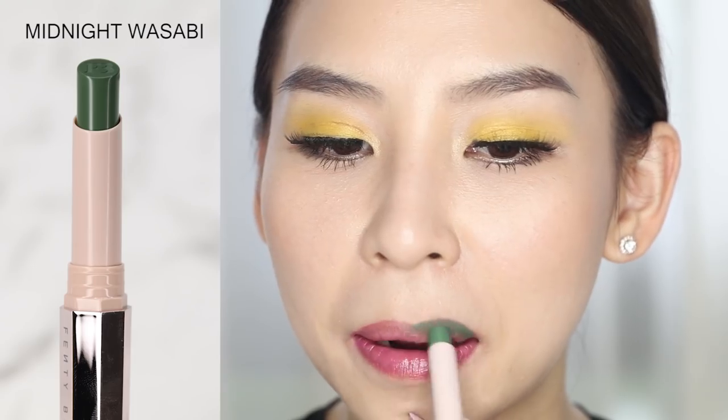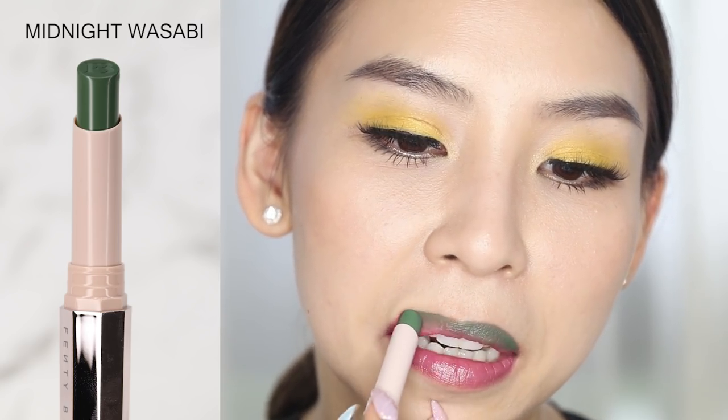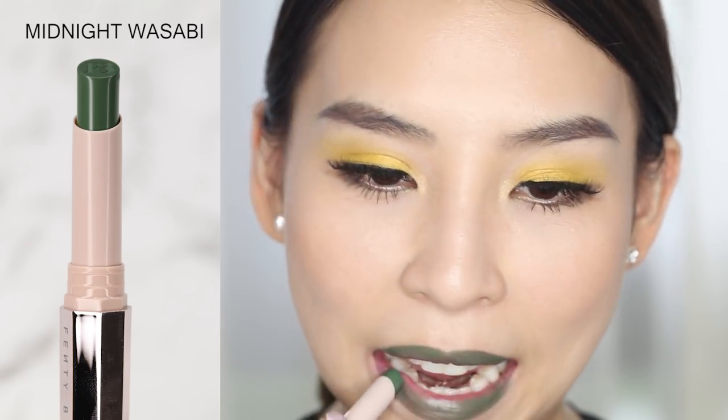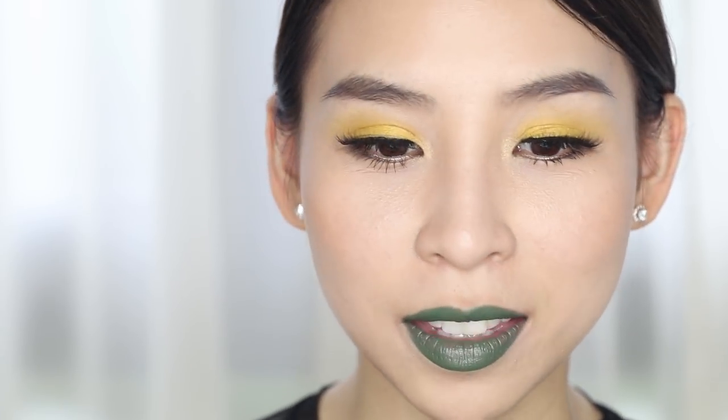Next we have a funky green shade called Midnight Wasabi — I actually quite like the name. It's really green. Definitely not an everyday color for me, obviously, but I think I could rock this color out to an event or a photo shoot — something a bit more out there where I just want to say, look at my green lips. I kind of look like a frog if I make this face.